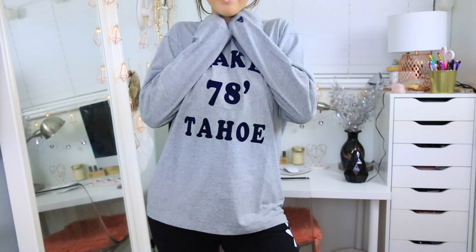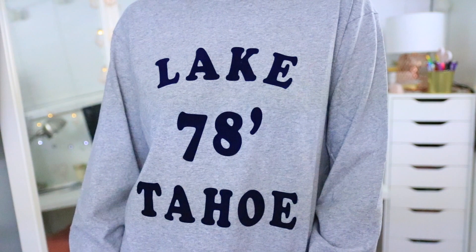Next I went to Uniqlo and only bought one thing, but I'm really happy with it. It's a long sleeve men's t-shirt, originally $30, and I got it for $10. I think it'll be really nice to wear when I just want to be comfy and have an oversized shirt on.